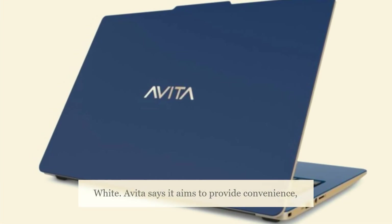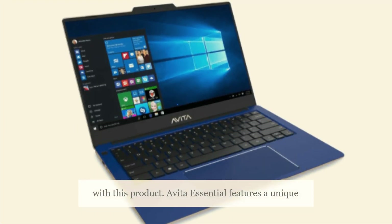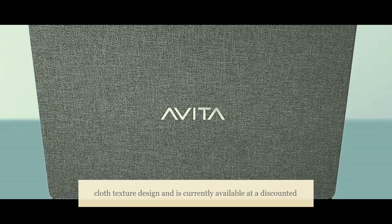A Vita says it aims to provide convenience, durability, and flexibility at an affordable price with this product. A Vita Essential features a unique cloth texture design and is currently available at a discounted rate on Amazon.